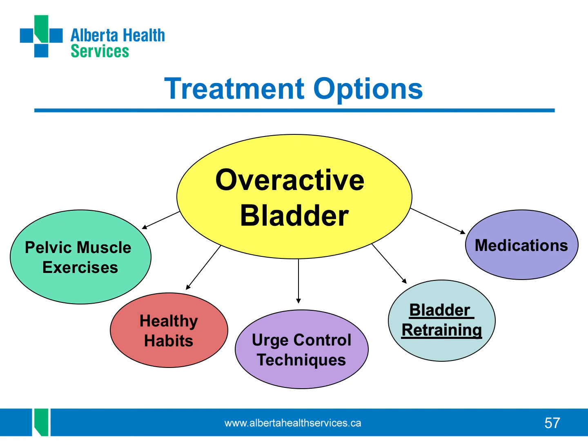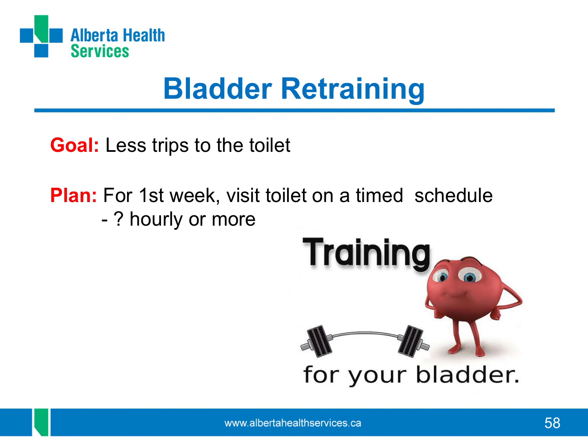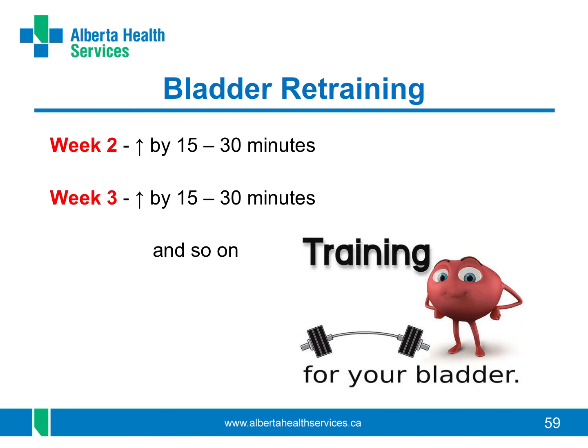Bladder retraining can also be useful if you are going to the bathroom a lot. It works to put more time between your trips to the bathroom so your bladder gets used to holding more over time. You will need to follow a schedule you control — set reminders with a watch or a phone to start. If you usually pee every hour, set a reminder and pee every hour during the day. Do this for one week, then try to increase the interval by 15 to 30 minutes each week. Continue until you are able to hold your urine easily for a longer time. This has been shown to be an effective way of retraining your bladder. At night, just try to sleep through. You can use a bladder diary to keep track of your voiding schedule.